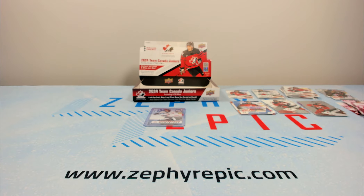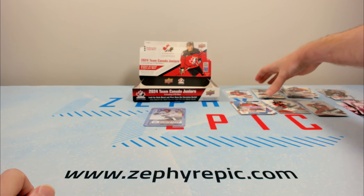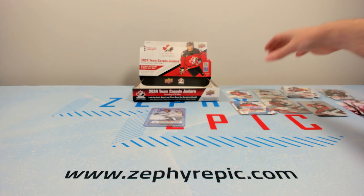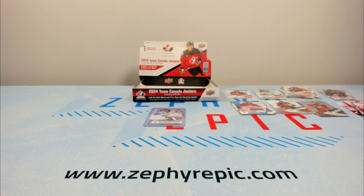Anyway, that wraps things up for the video. I'd say our top hit is probably the Celebrini blue or the Martone jersey. Hopefully you enjoyed the video — apologies for the Celebrini/McKenna mix-up. Hope you enjoyed it; if you did feel free to leave a like. We will have a link to boxes in the description below. Take care and have a good rest of your day.